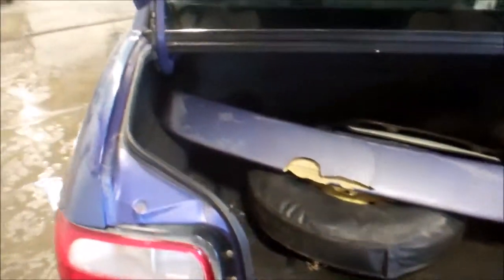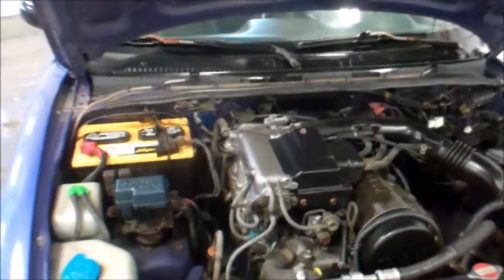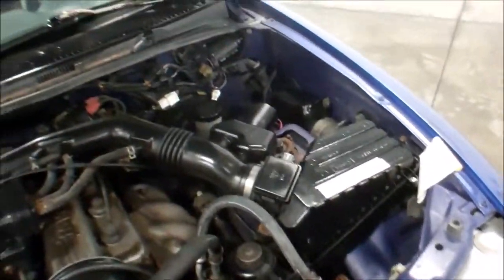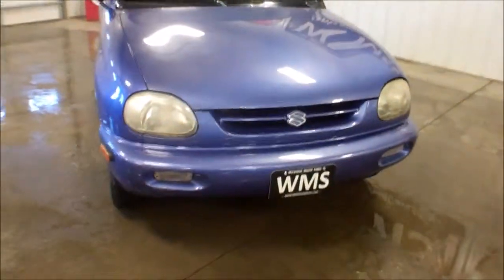Spare tire's all there. Looks like some cases for the T-tops. Car runs and drives very well. I'll go ahead and pop the hood for you. This is under the hood of that 1997 Suzuki — everything's just in the right place that it should be. Looks very factory. Does not appear that any major work's ever been done to it.